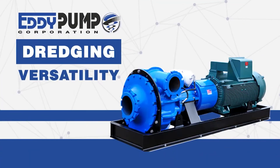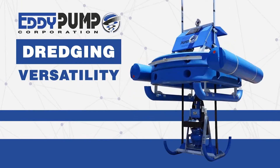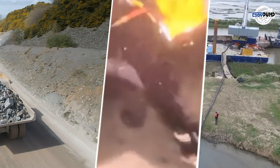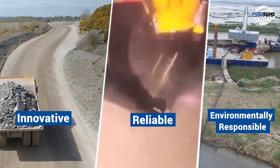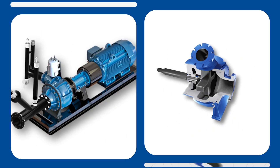Explore the transformative power of Eddy Pump's hydraulic dredging in platinum mining. Contact us today for innovative, reliable, and environmentally responsible solutions. Eddy Pump, your partner in progress.